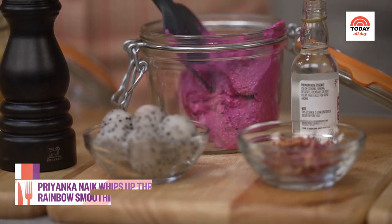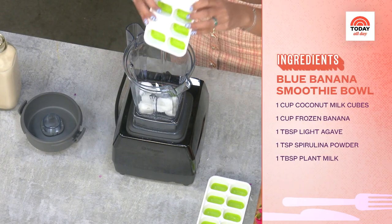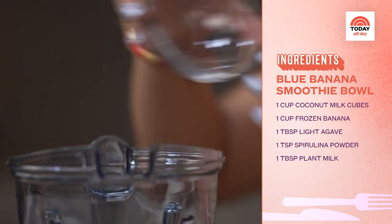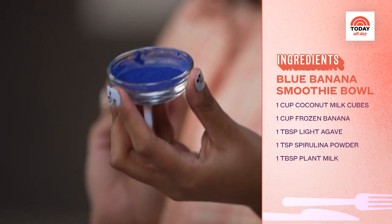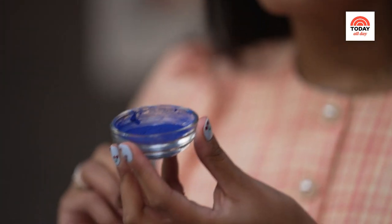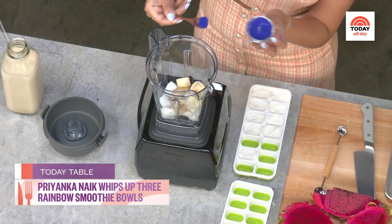How beautiful is this? Now I'm going to make my third smoothie bowl — my spirulina banana smoothie bowl. Like every other smoothie bowl, we're going to start with the same base. Next, we're going to add in a cup of frozen banana. And the star of the show for this smoothie bowl is blue spirulina. While this may look artificial, it is completely natural. It is vegan and it's actually made from an algae — so it's from under the sea, which is why it's blue.